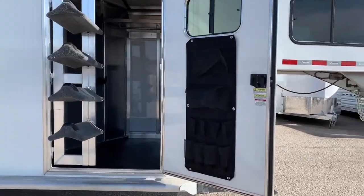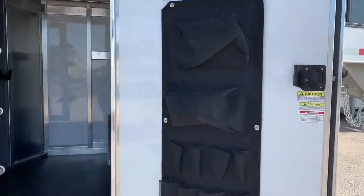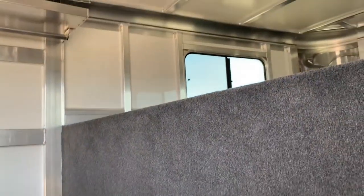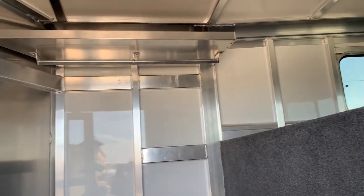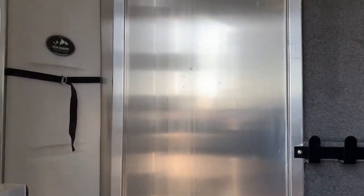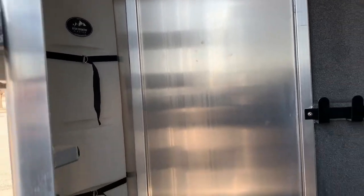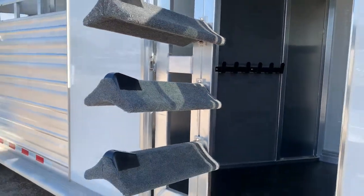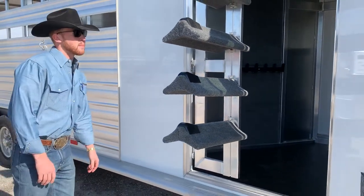Right at the front of this stock combo, it's got the dressing room, a swing-out saddle rack, carpeted bridle hooks, and a tray up there for extra storage. It's also got a clothes bar, a water tank, and storage boxes up there on the drop block.